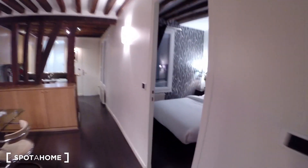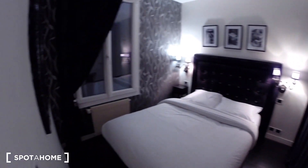Over here you have the bedroom with a double bed and a big closet with big shelving — a lot of space here.